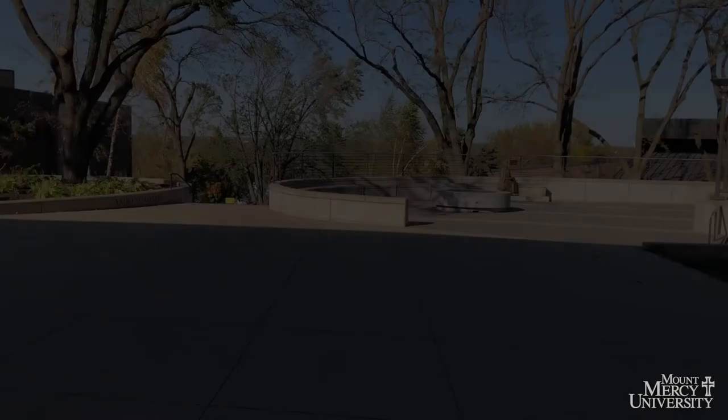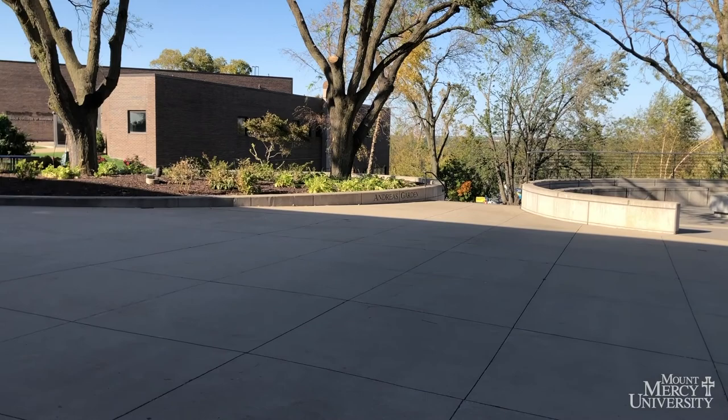Welcome to Mount Mercy University. My name is Grace. I'm a nursing major and on the dance team. Join me as we explore the hill.